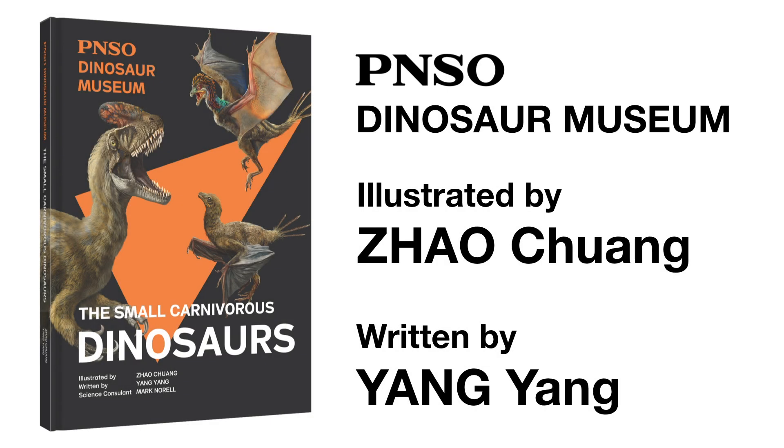Welcome to the PNSO Dinosaurs Museum. Join our writer Ms. Yang Yang and artist Mr. Zhao Chuang and start this fantasy journey. We'll see you next time.